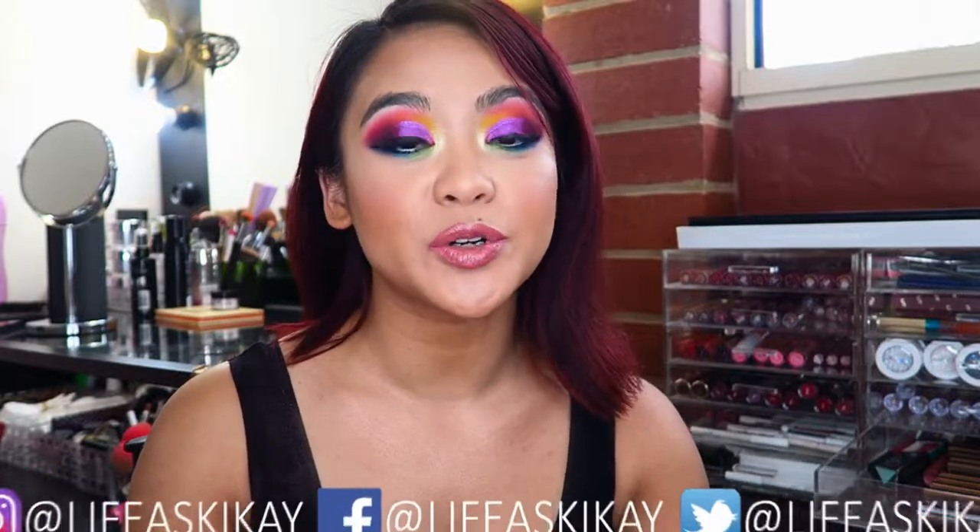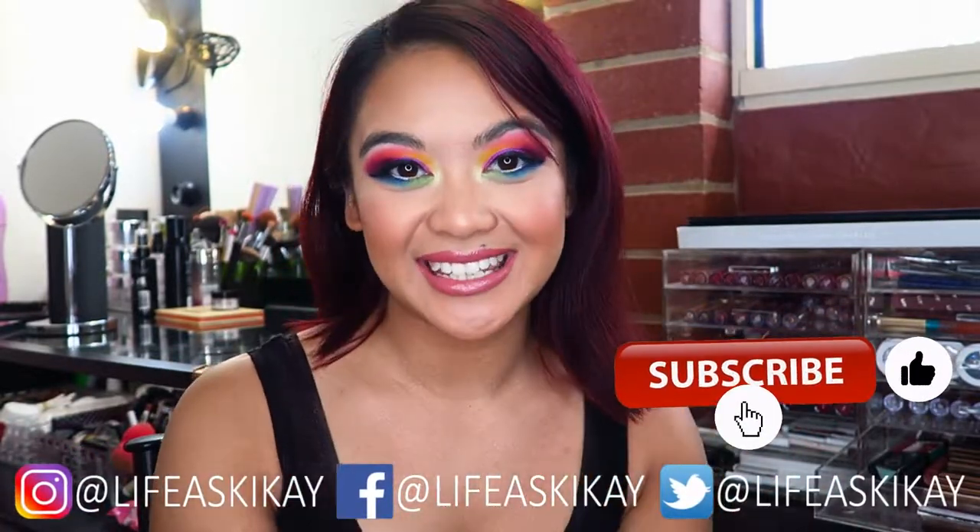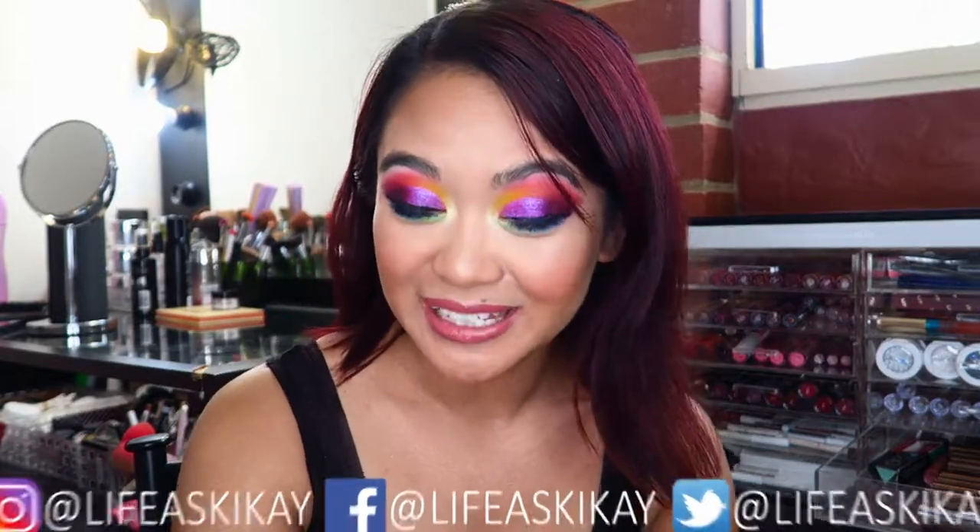Hey, what's up you guys? It's Judy here with My Life as Geek Eye. On this channel, I create videos on product reviews, makeup tutorials, and lifestyle advice with the aim to entertain, educate, and enrich the lives of others. So if you're new here, please consider subscribing. I would absolutely love for you to join the Geek Eye family. And if you're returning here on my channel, then welcome back.